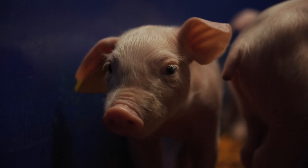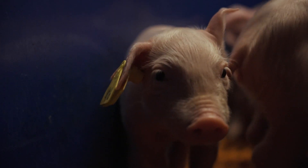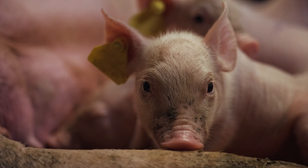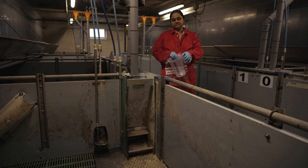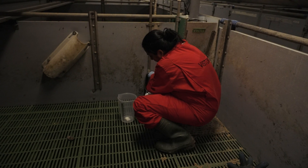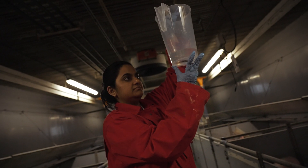My project focuses on finding solutions to reduce the water footprint of pork and make it more sustainable. I quantify the water that is used for cleaning, drinking, and growing pig feed across all the production stages. I also compare different cleaning procedures to determine which helps in reducing the wastage and usage of water.